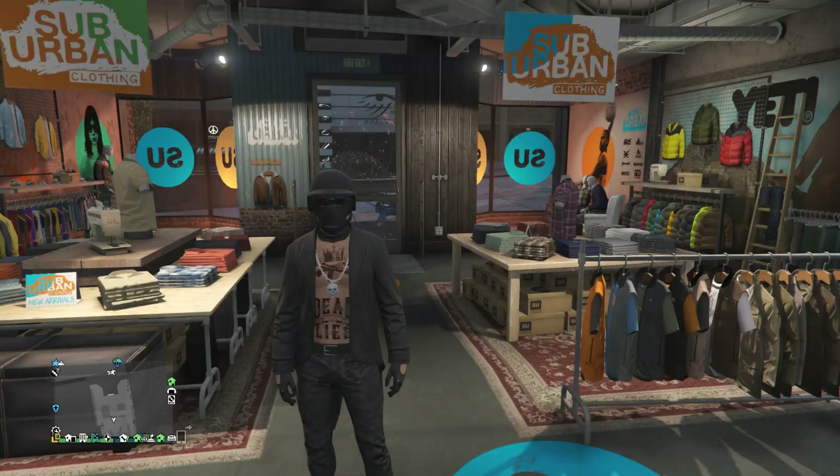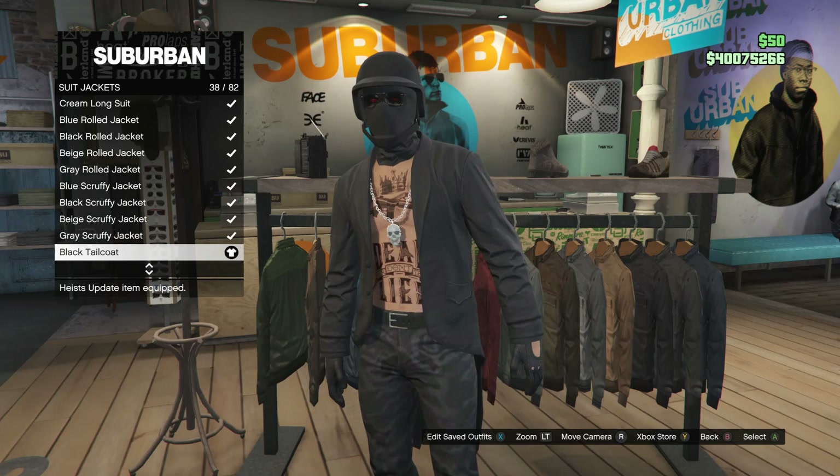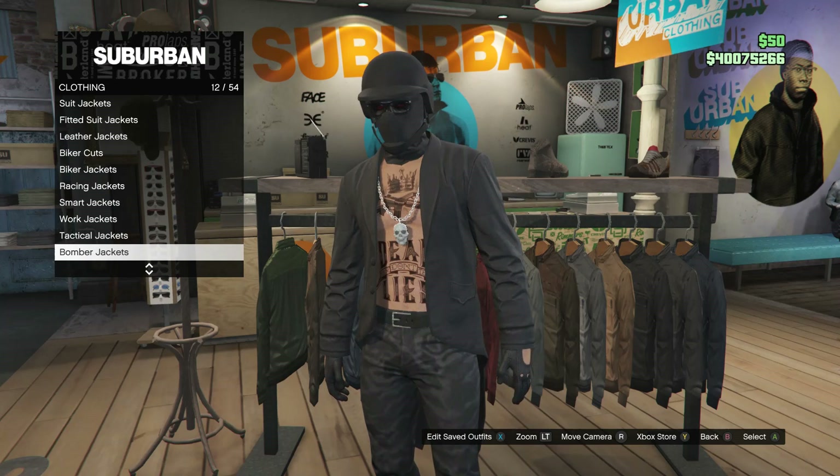And now we're just going to go ahead and work on the third outfit. Whenever you guys do get back to the clothing store, I'm going to show you guys how you guys can make this third outfit. For this outfit, just go over here to the tops. Whenever you do get to the tops, go ahead and scroll down to suit jackets, which is on slot 3, and you're just going to be buying the black tailcoat, which is on slot 38.